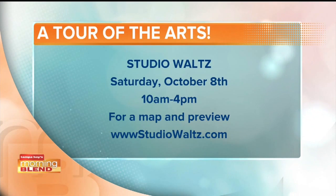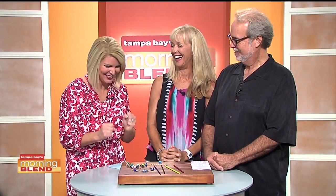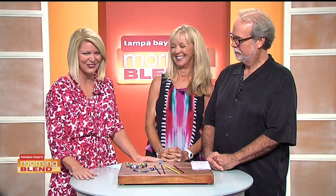Easy enough. And there's a Facebook page as well — all over social media. Thank you both so much for being here this morning, honored to have you on the show. Come see us! I'm going to learn — I want to try my hand at this. This is so cool.